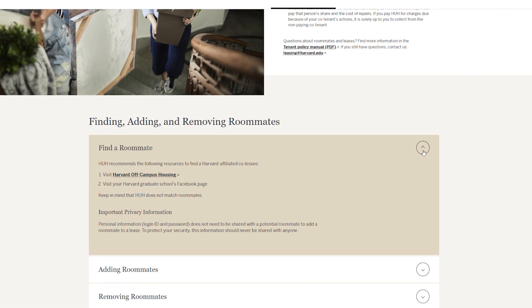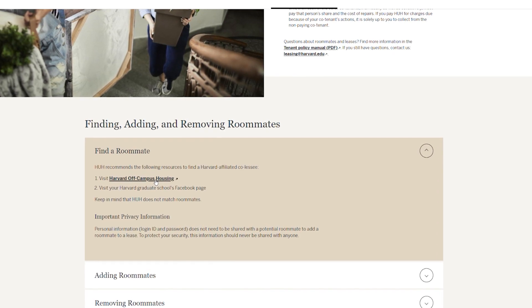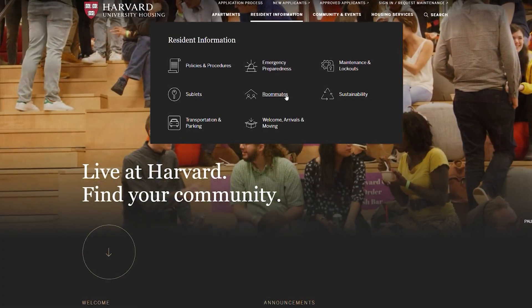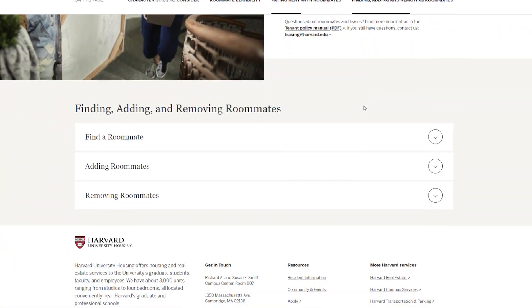Although HUH does not match roommates, we do provide information and resources to assist you in your search, including a link to a free third-party roommate finder system. You can locate those resources through our website on the roommates page located under the resident information menu.